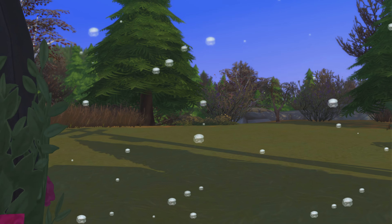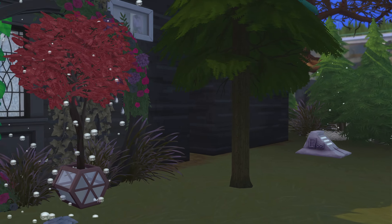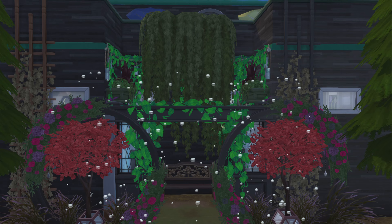I do think this little area came out really nice. Does it have anything to do with a studio? Nothing at all. I only made it because it was pretty.